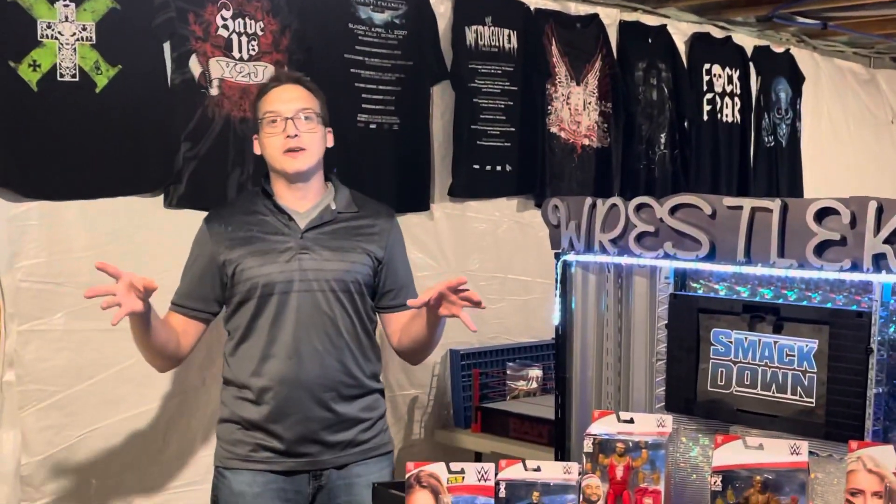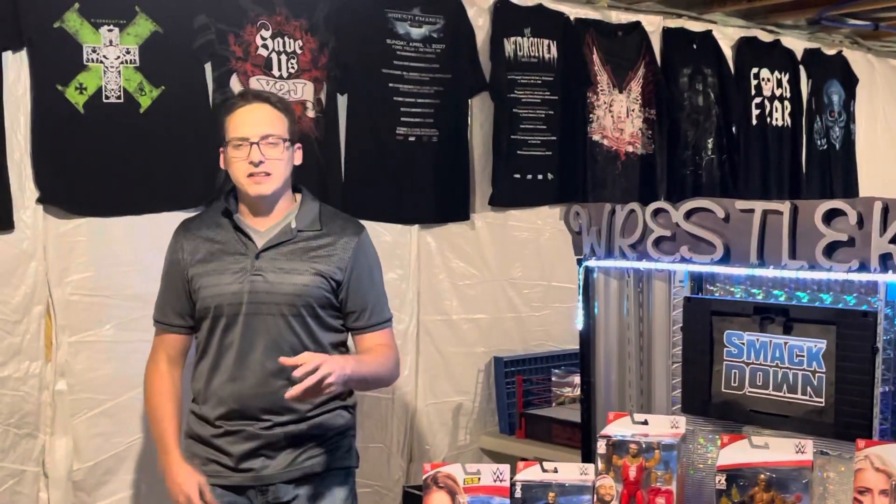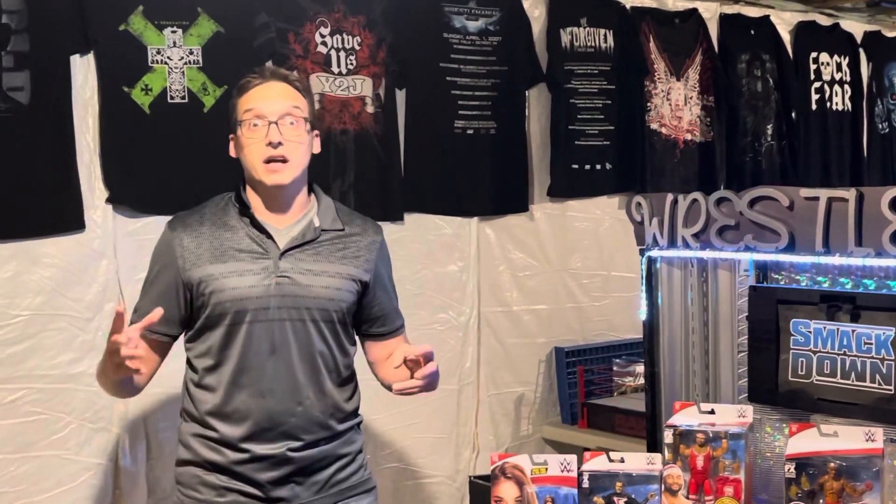What's up, everybody? Super J is back on the WrestleCade, bringing you guys more awesome videos — the best action figure unboxings, action figure matches, and a whole lot of fun.